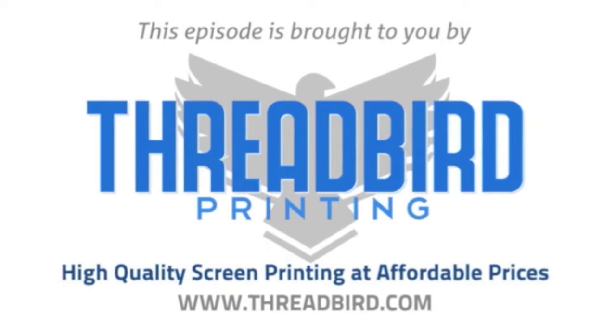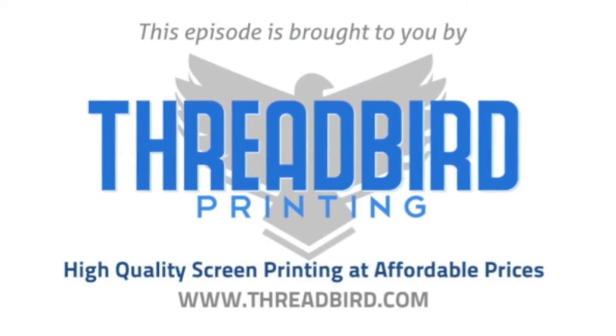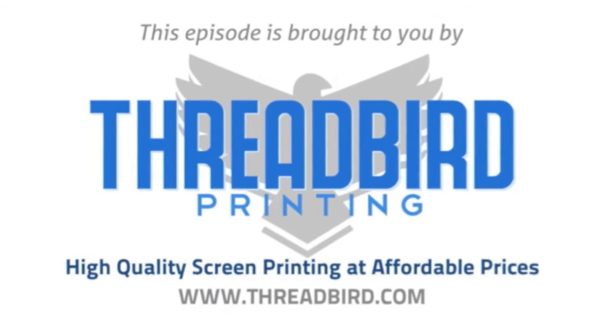This episode of I Am The Trend TV is brought to you by Threadbird Printing, high quality screen printing at affordable prices. What is up everyone? Adam from I Am The Trend and iamthetrend.com. Welcome to another t-shirt review. This week we have a brand new company — they're called Urban North Clothing Company and they come out of Orlando, Florida.